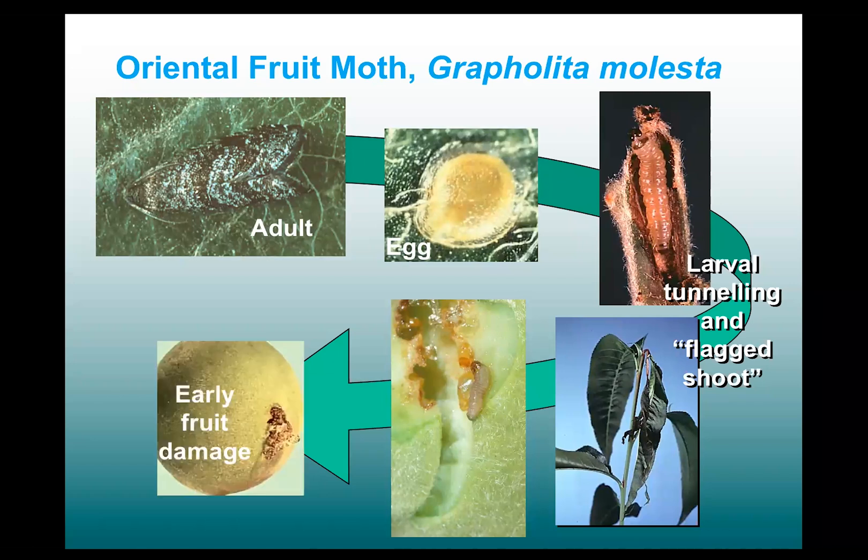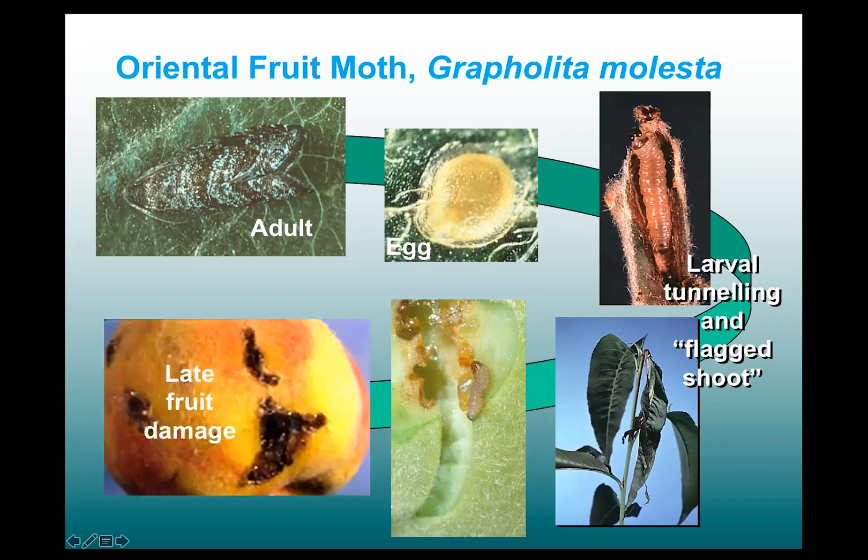By the time you get to the second generation, the second flight of Oriental fruit moth, this can occur generally about early July. They start going after the newly developing fruits and they will bore into the sides and begin feeding. You can easily tell that you have an infested fruit because you get this nasty damage with the gum and the frass coming out of the wound. By the time you get to the fruit later in development, closer to harvest, the damage is even more apparent with very unacceptable wounds and injury sites all over the fruits.